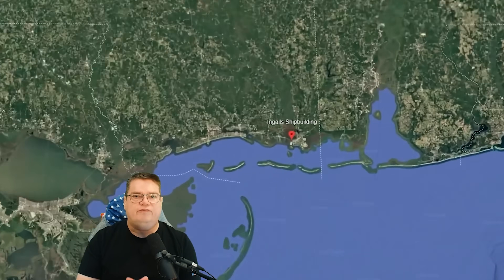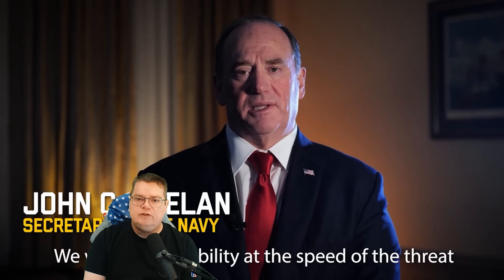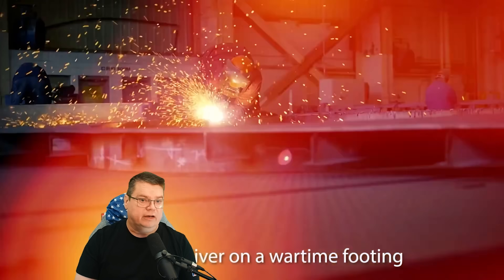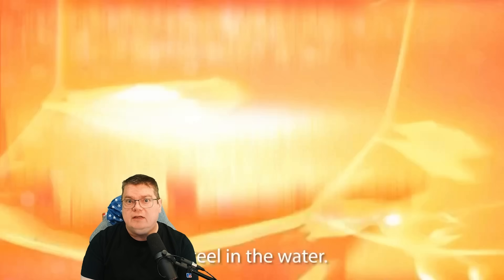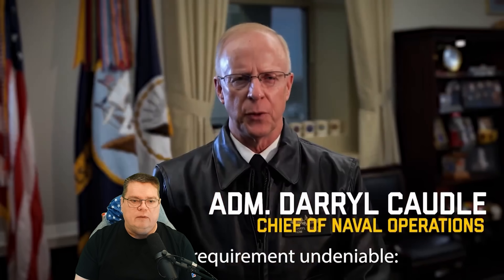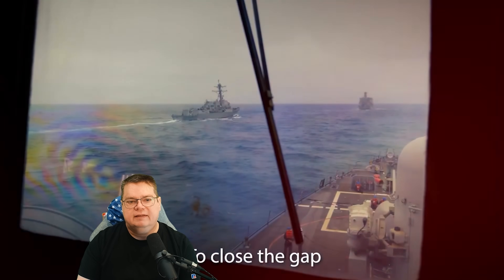Welcome back to the Naval News with Subbrief. Today we're beginning our briefing down in the Mississippi Coast at the Huntington Ingalls Shipyard, who will be building the next generation frigate, FFX. Last week, Secretary of the Navy Phelan quietly dropped one of the most consequential surface fleet announcements I've seen in years — not a new destroyer, not a new unmanned ship, a new frigate program. Today we're going to break that down: what this program is, what hull they chose, and why the ship does not need Aegis or a SPY radar to function.